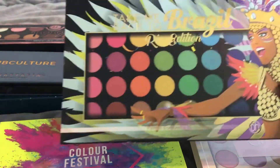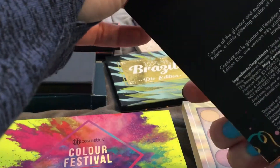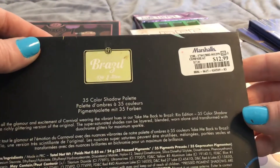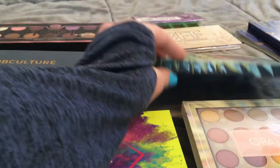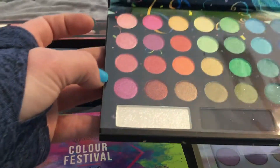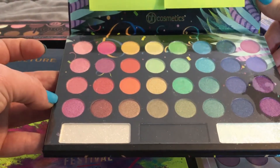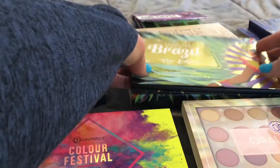Then I found the Back to Brazil, and I've heard really, really good things about this. This one was $12.99, and it comes with like some base and chic highlighters too, which is pretty neat. I had no idea all these existed — there's so many.